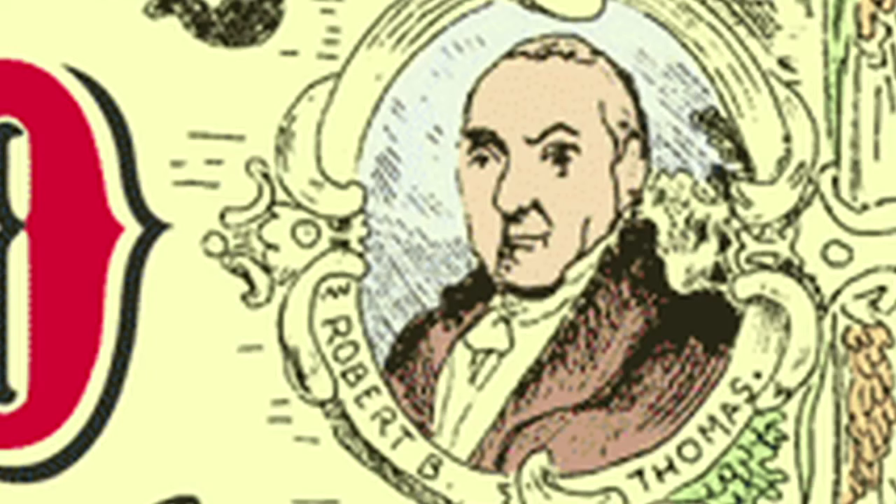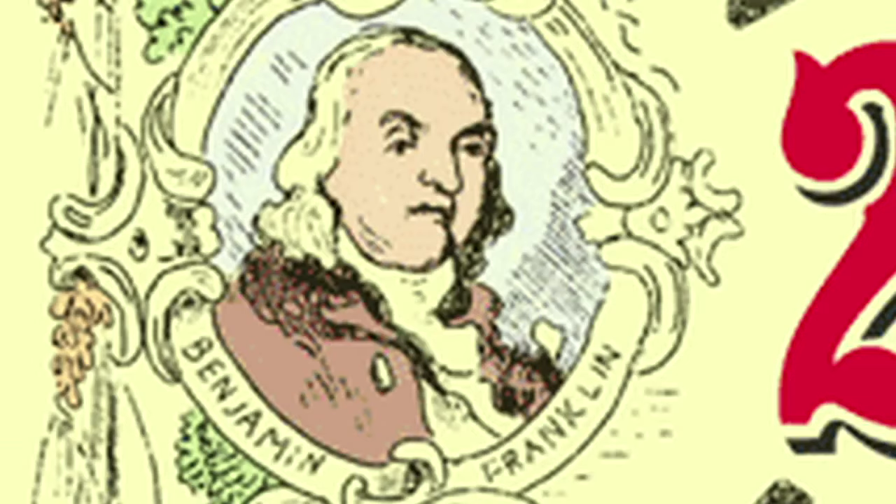Now we have Robert B. Thomas on one side, Benjamin Franklin — who had nothing to do with the Old Farmer's Almanac — on the other side, and the Four Seasons: Spring, Summer, Fall, and Winter. And it's been that way since 1854.